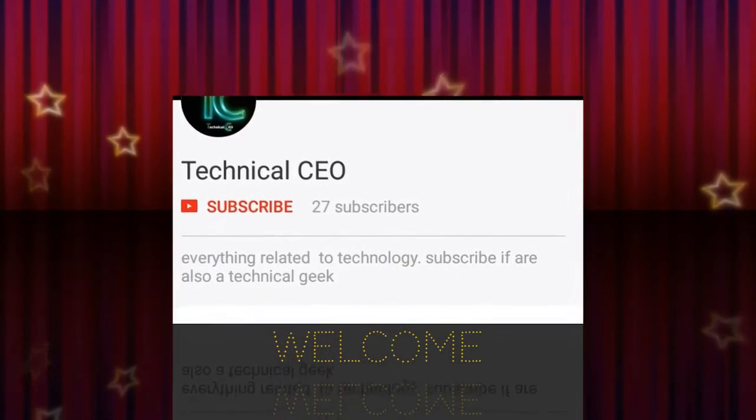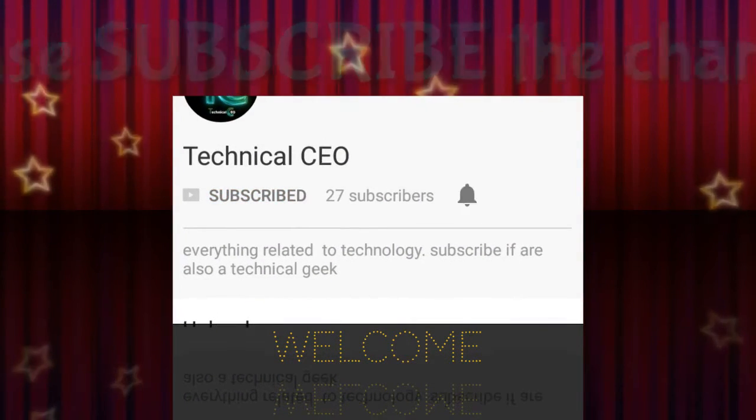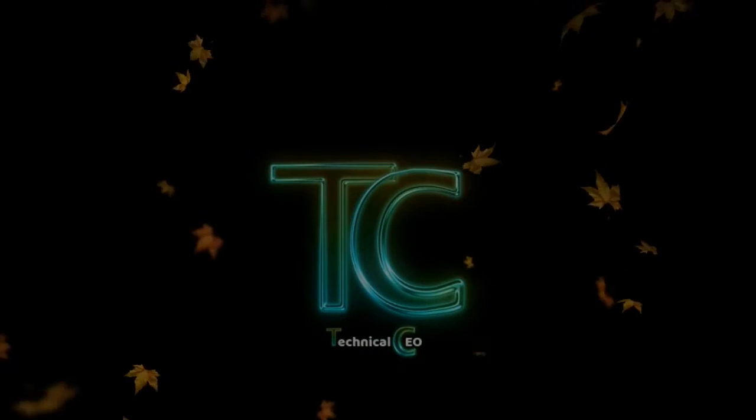Hi everyone, welcome to Technical CEO. If you are a technical geek, please subscribe to the channel for the latest technical news and updates. Hit the bell icon to know more. Hello guys, welcome to Technical CEO.